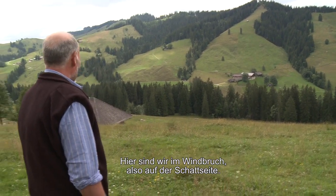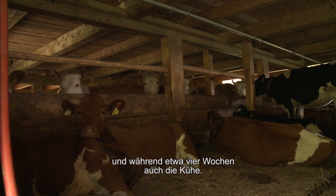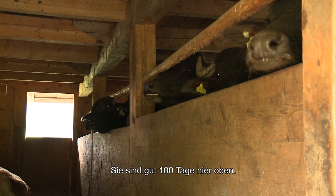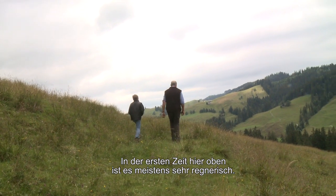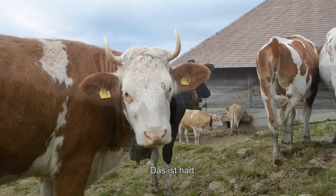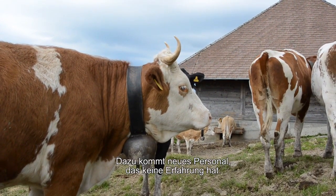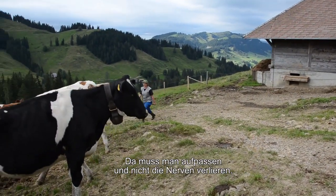Hier sind wir im Windbruch – das ist die Schattseite. Im August sind sie hier, in etwa vier Wochen. Es sind die Sommergusten, zwei bis dreissig Gustis und sechs Pöffelkühe, die hier während gut hundert Tagen sind. Am Anfang, wenn man auf den Berg geht, schifft es meistens und manchmal schneit es noch. Die Tiere sind flotschnass und dann sind sie noch von verschiedenen Bauern zusammen. Man muss einfach ruhig bleiben und Nerven haben – gerade wenn man frisches Personal hat, das keine Erfahrung hat.